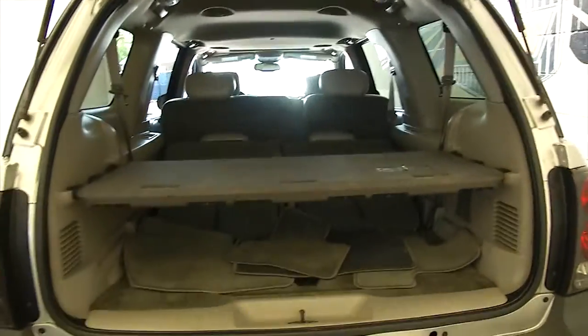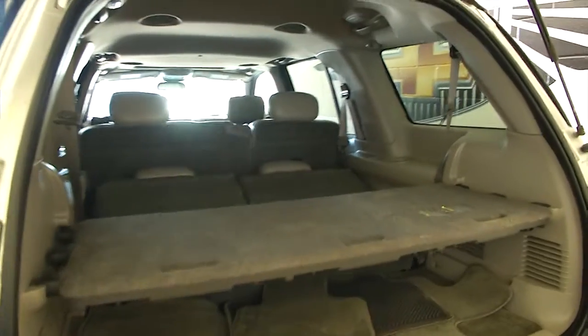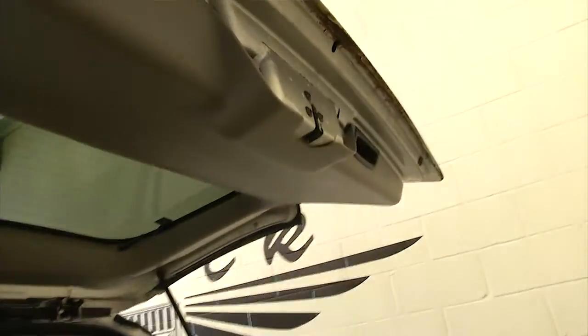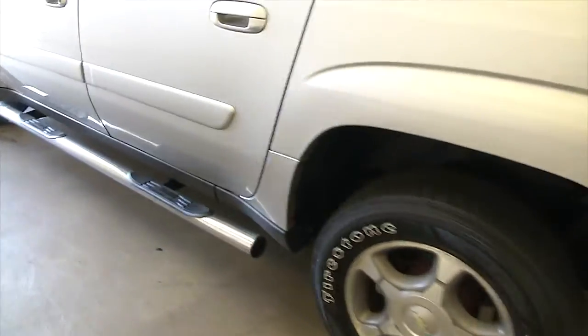Starting out with the liftgate, still working the way it's supposed to. Grey cloth in the back, leather interior though. Vehicle's ready to tow. Aluminum alloy wheels, nice step assist.